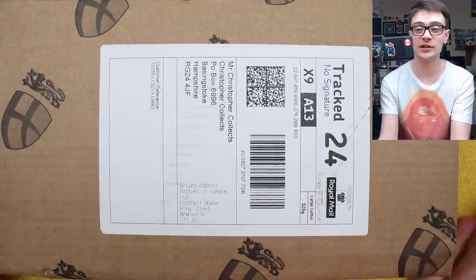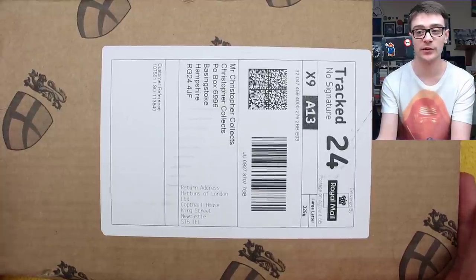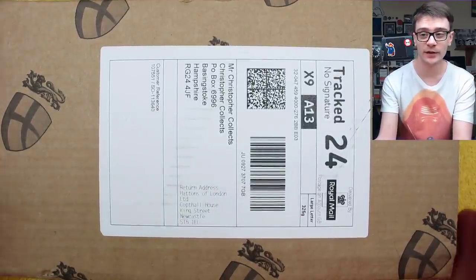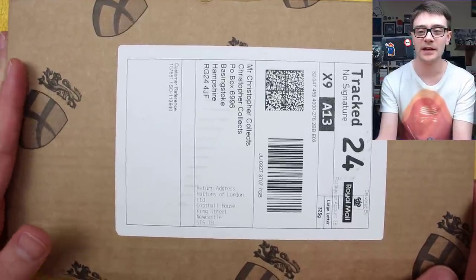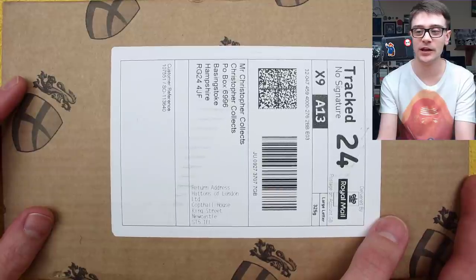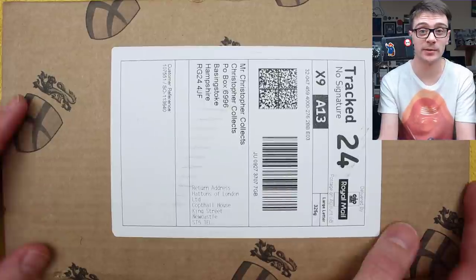Hello and welcome back. Today we're looking at another coin sent to me from Hattons of London. They very kindly sent me a 1/8 Sovereign previously, and this is a brand new 1/8 Sovereign new to their range. For transparency, they've sent this coin to me for free in lieu of me reviewing it and making a video. There's a link in the description, and I've been offered a kickback on sales generated, but I don't feel obliged to purchase it just because I've received one.